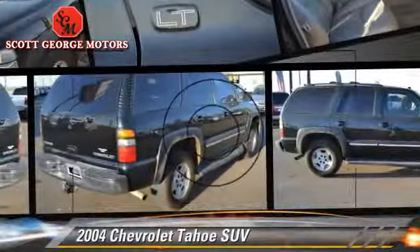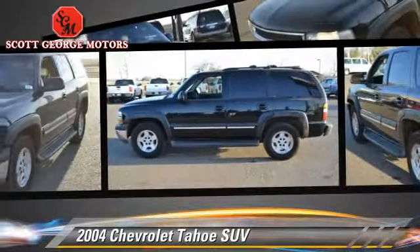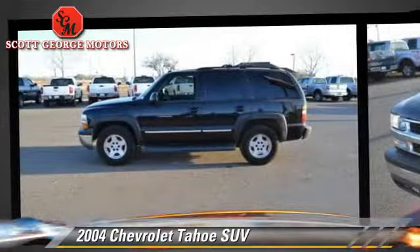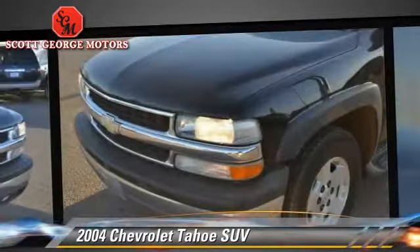The 2004 Chevrolet Tahoe. With an automatic transmission, this sport utility vehicle is well equipped. This Chevrolet features memory seats and rear air conditioning.